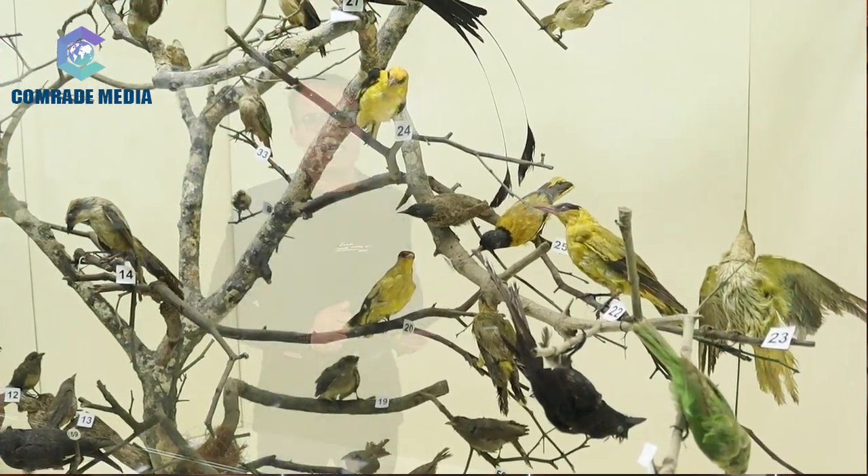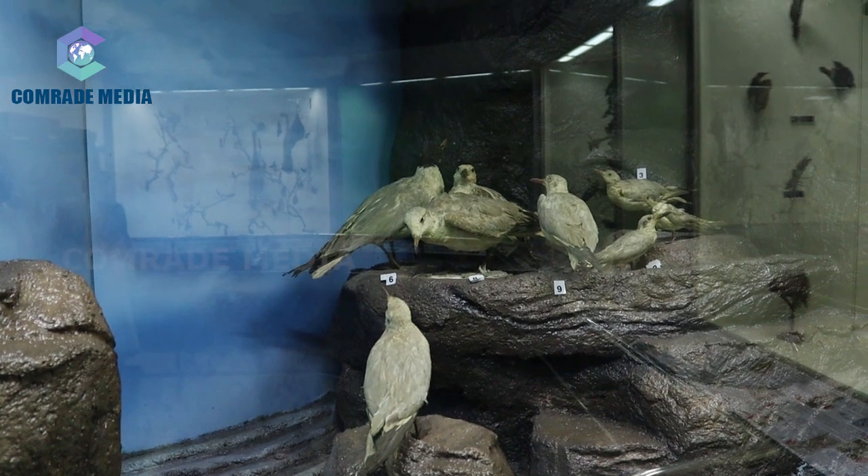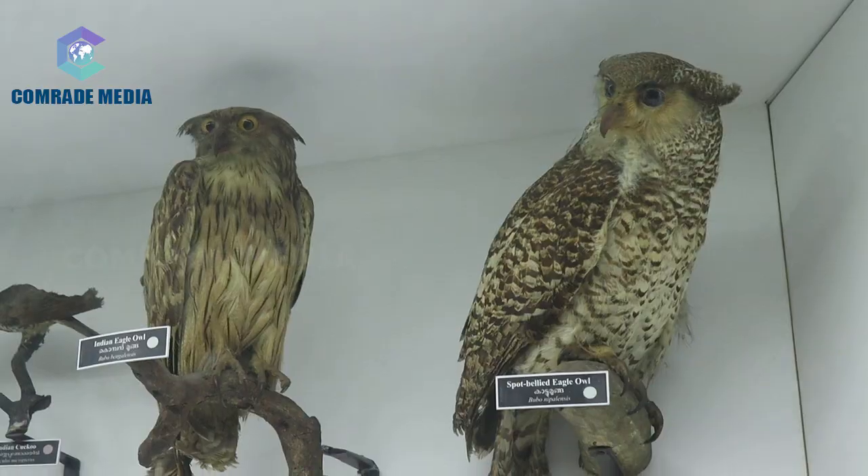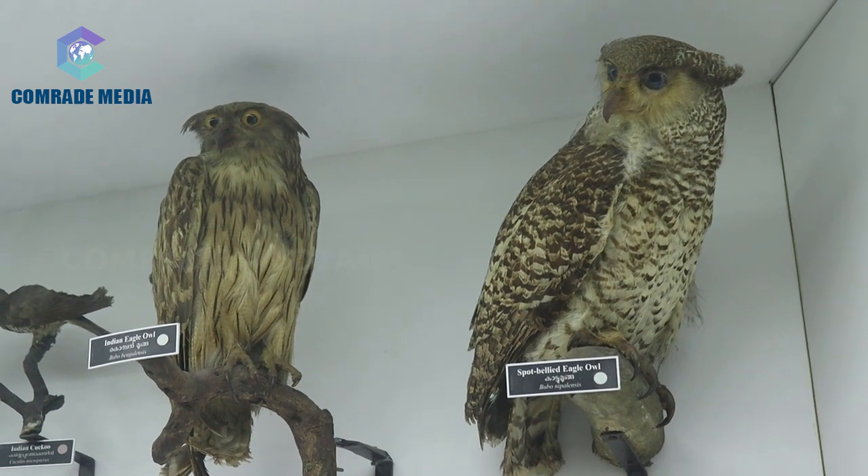The Birds Gallery. The spacious birds gallery displays a fairly exhaustive collection of birds of this region in a series of 15 large-sized display cases. The display consists of systematic cum dioramic cases of birds from all parts of the state, arranged according to families.